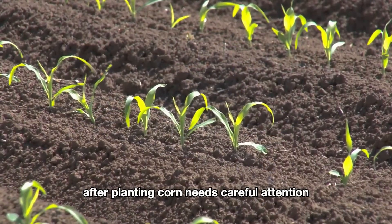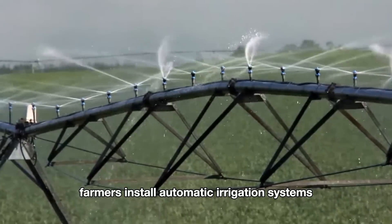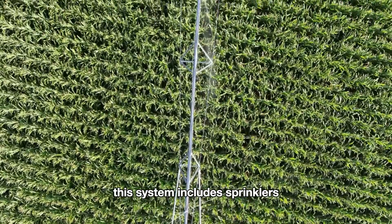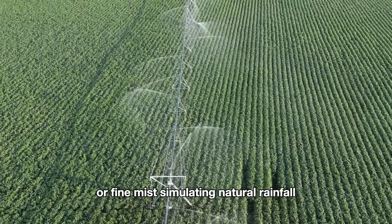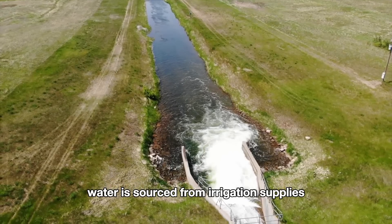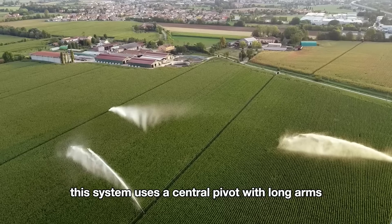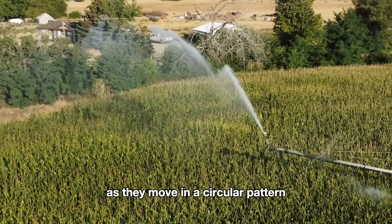After planting, corn needs careful attention, including proper watering and fertilization. Farmers install automatic irrigation systems to optimize water usage, covering vast fields efficiently. In cornfields, the most common system used is sprinkler irrigation, which includes sprinklers mounted on a network of pipes that spray water in streams or fine mist, simulating natural rainfall. These systems come with high installation and operating costs. Additionally, there's the pivot irrigation system, which uses a central pivot with long arms equipped with sprinklers that rotate around the pivot point, watering a large area in a circular pattern.